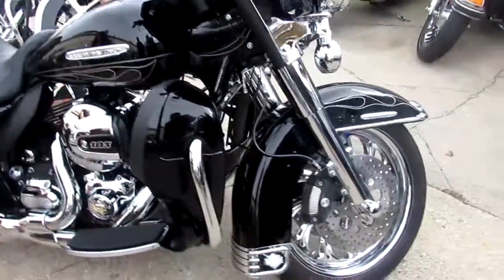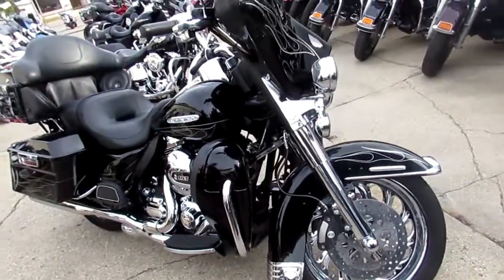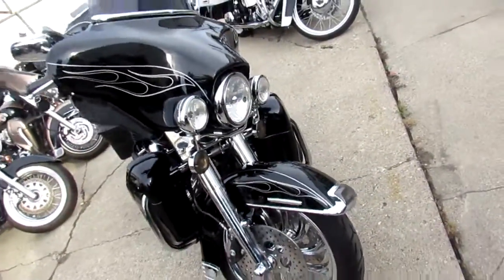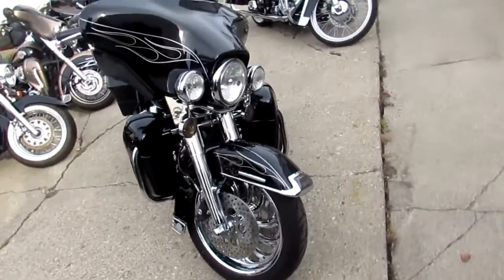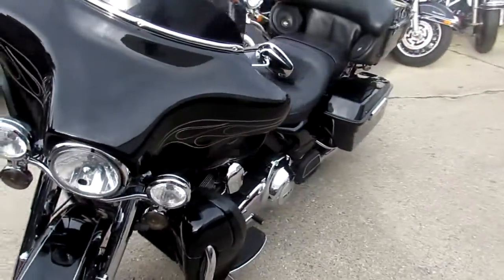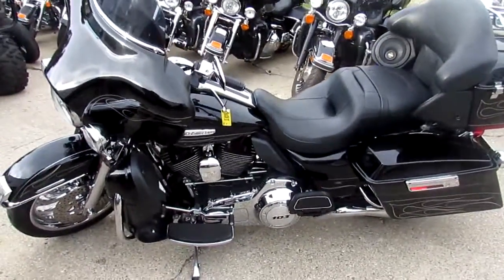This ultra turns heads. It's got chrome switch housings, chrome front wheel, chrome front end and more. The RC exhaust makes this Harley sound as cool as it looks. It's only got 20,998 miles. Turn heads everywhere you go for only $14,900 guys.